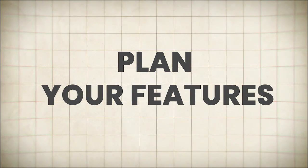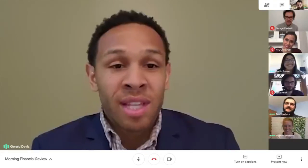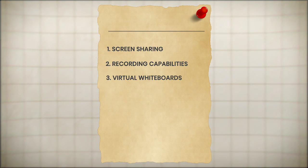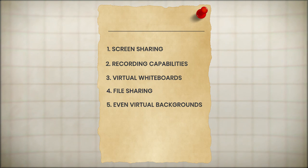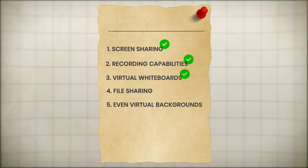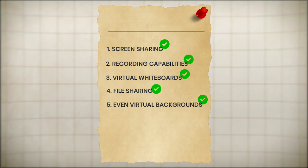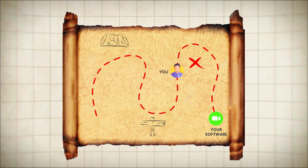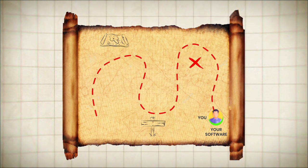Plan your features. Video conferencing software is much more than just video and audio feeds — it's a comprehensive ecosystem of features designed to enhance collaboration, productivity, and user experience. Start by creating a comprehensive list of must-have features based on your target audience's needs. These might include screen sharing, recording capabilities, virtual whiteboards, file sharing, and even virtual backgrounds. Once you have your core features listed, prioritize them based on their importance and complexity to develop a clear roadmap for your software's development, ensuring you tackle the most critical features first.